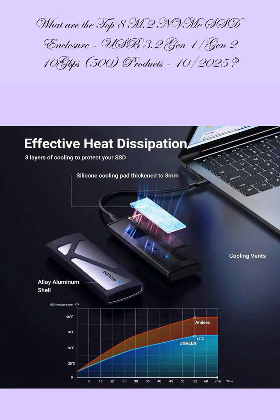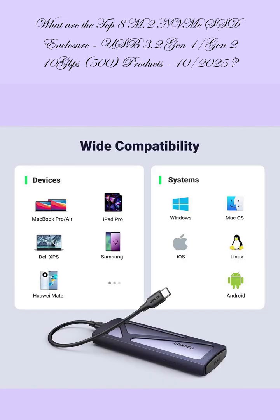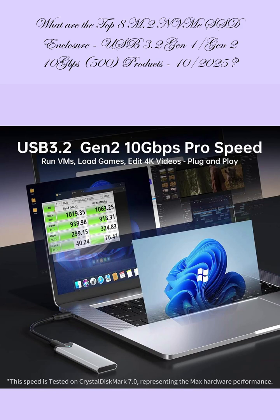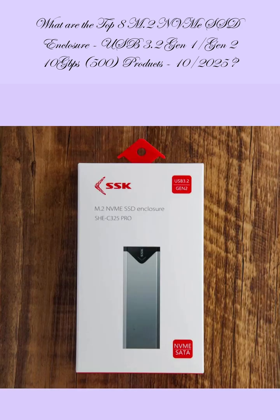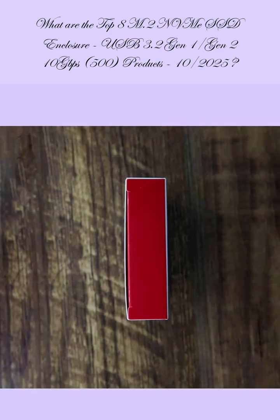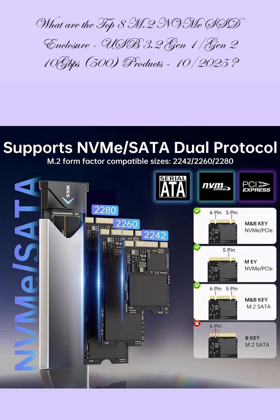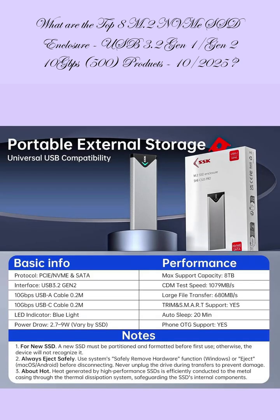Review score: 4.5, review count: 12,753 ratings, price: $17.99. The 7th ranked product is the SSK M.2 NVMe SATA SSD Enclosure Adapter, USB 3.2 Gen 2, 10 Gbps, supporting NVMe PCIe and SATA, M key and B+M key, with UASP and TRIM support, for SSDs sized 2242, 2260, and 2280.